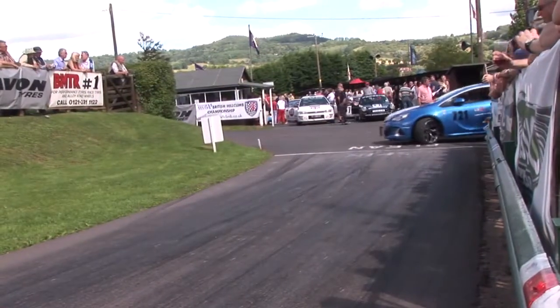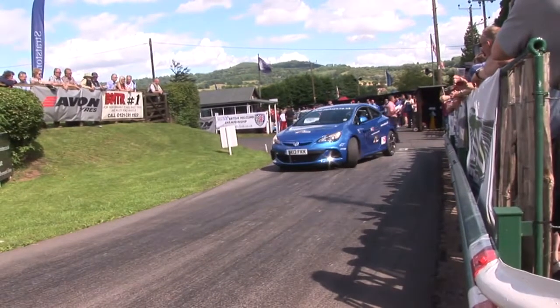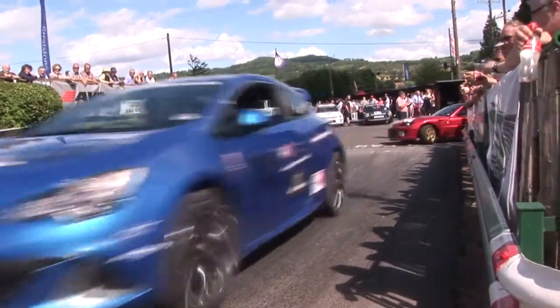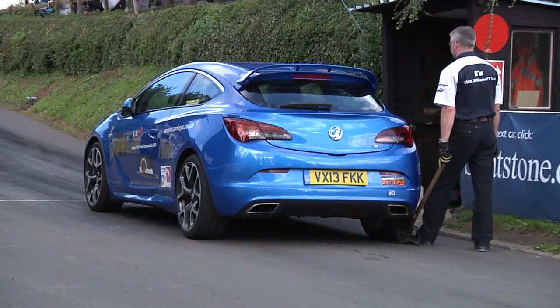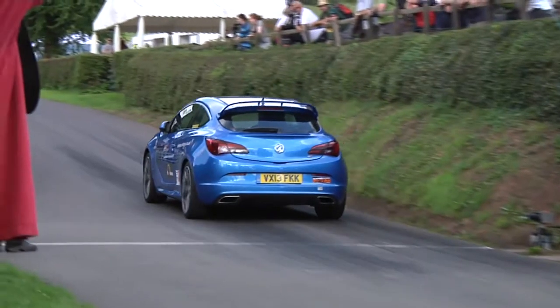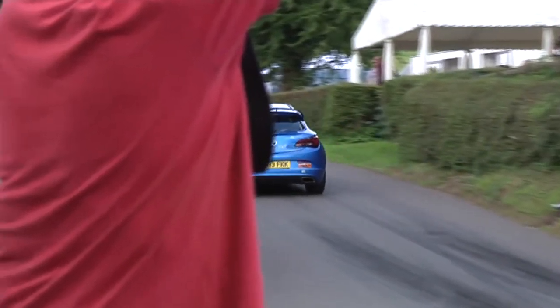Shelsley Walsh this weekend has been a bit of a mixed bag because of the weather, which is always going to have a big bearing on hill climbing. We had some wet weather yesterday which held us up a little bit time-wise, but the sun's come out today. Time runs today on Sunday, and they're all good against some really fast cars.